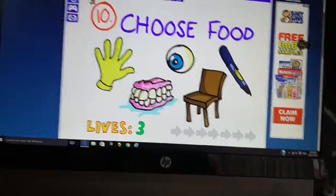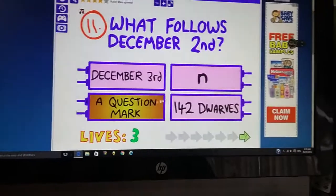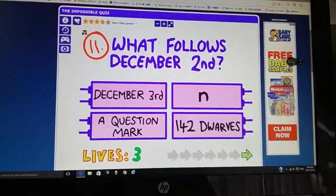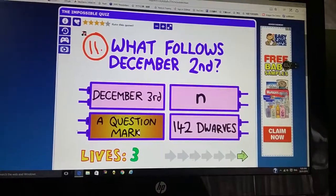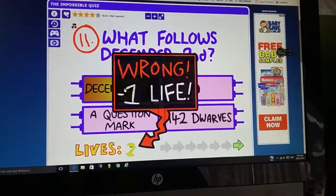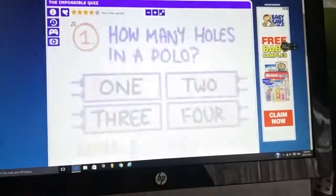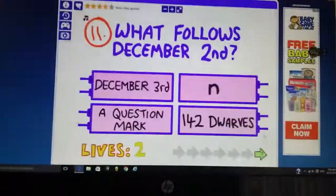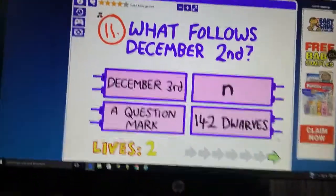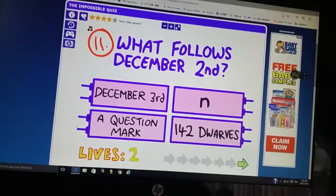So now you have to choose food, so I'm guessing it's the teeth because you chew with that. Which follows the symmetry things? Oh, I get it. So I'm going to go back to that question and then I'll be back. Okie dokie, so I'm back but when I went to go and do the questions I lost one life. So I'm guessing it's 'end' because it's the end.